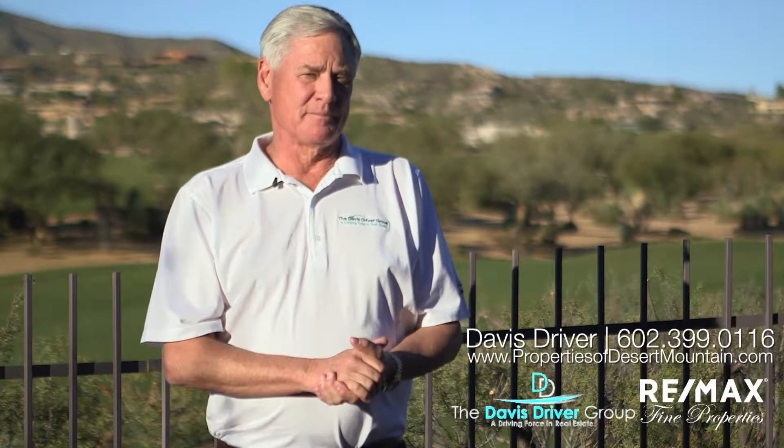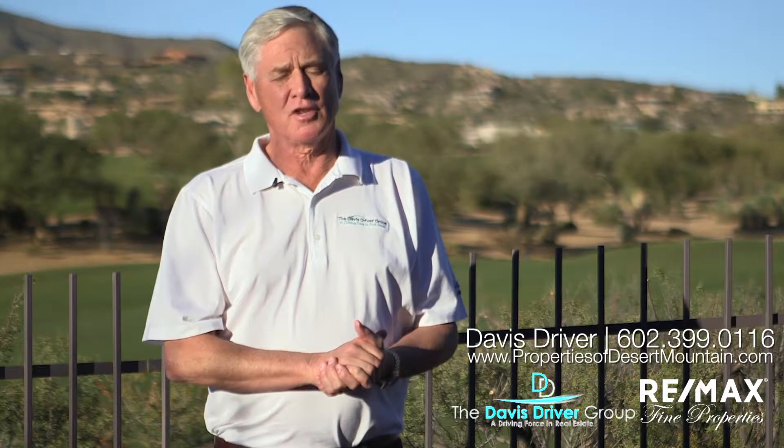Hello, my name is Davis Driver. I operate the Davis Driver Group, which is a boutique, high-end, luxury real estate operation affiliated with REMAX Fine Properties in Scottsdale, Arizona.